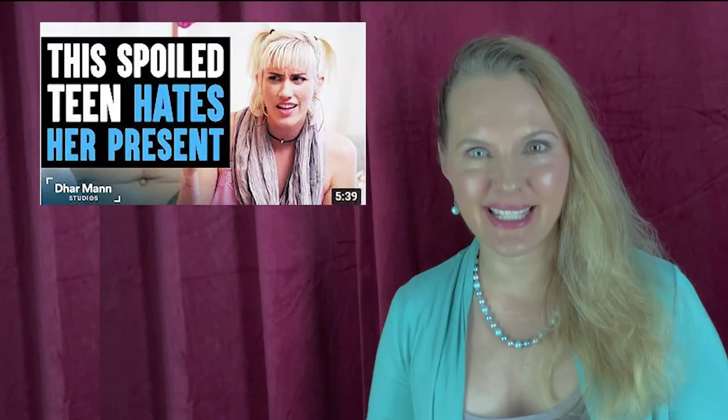Video number seven that my home was featured in is called 'This Spoiled Teen Hates Her Present.' Here we are back in my living room but now I have the cream couch cover taken off. I tried to make it look like a different place - you can see our couch is actually green, another treasure Rob found at the Salvation Army. Bonus: he got it on half-price day.